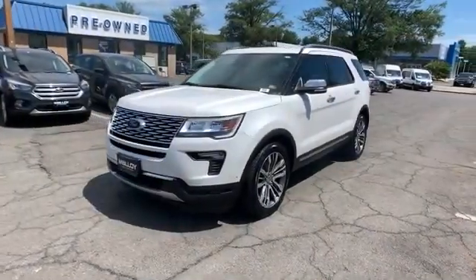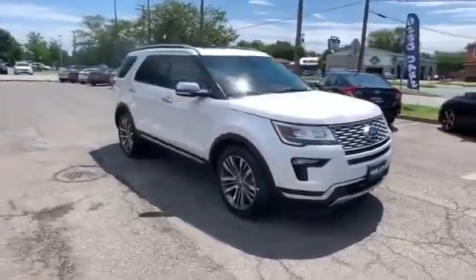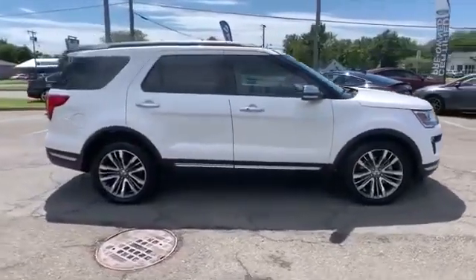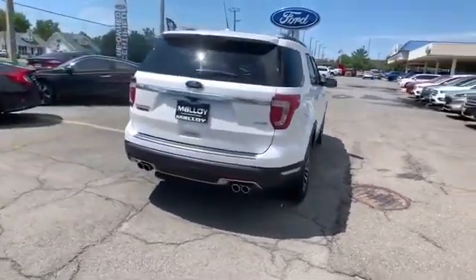2018 Ford Explorer with less than 35,000 miles on the odometer. This SUV offers space as well as power and performance. Find what you are looking for and more with these extra features: automatic parking, cross-traffic alert, lane keeping assist.